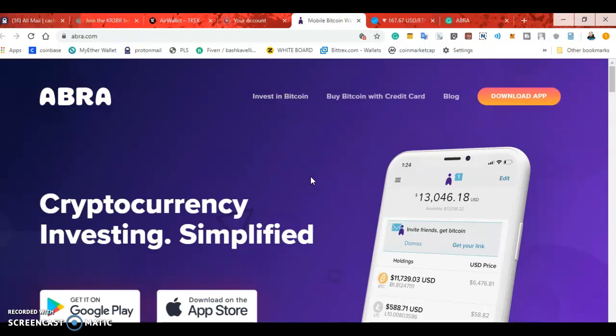You can download it on the Google Play or on the iPhone app. You can buy cryptocurrency with a Visa, MasterCard, or a bank transfer. So if you're looking to buy cryptocurrency besides using Coinbase, you can use Abra — and it's also a wallet.